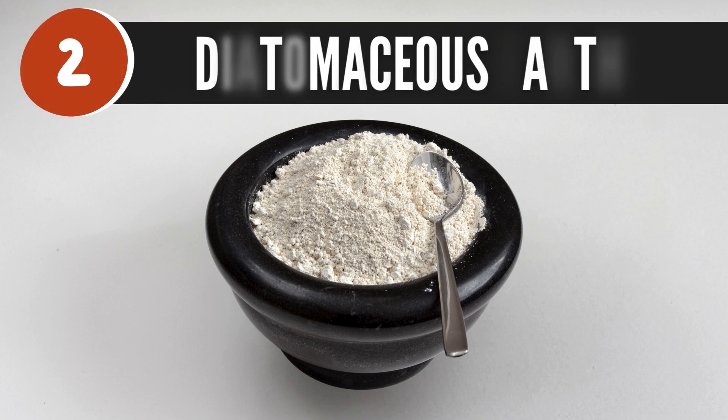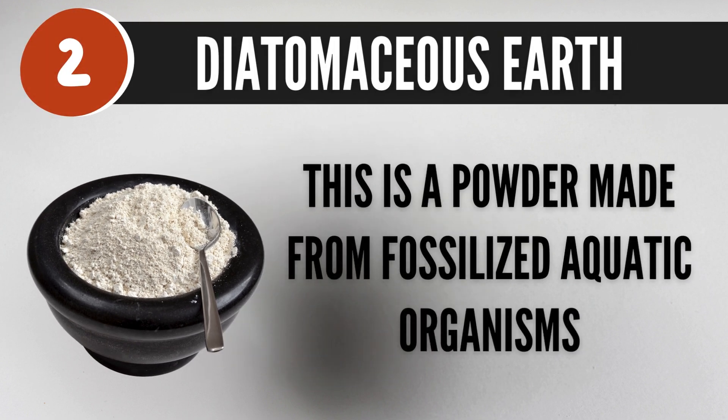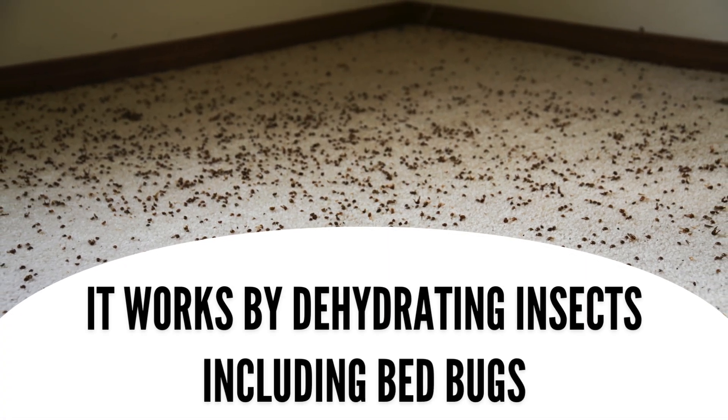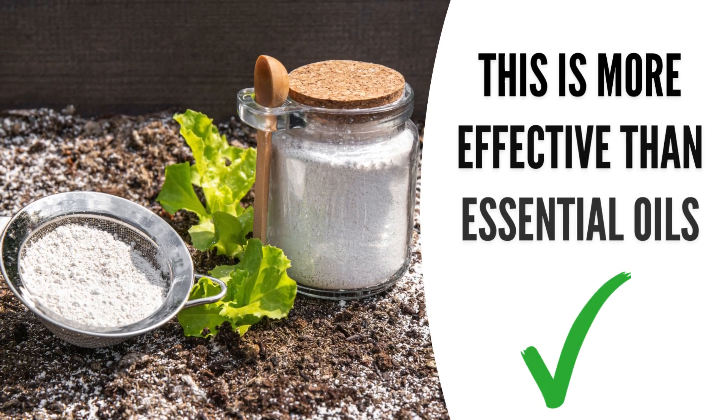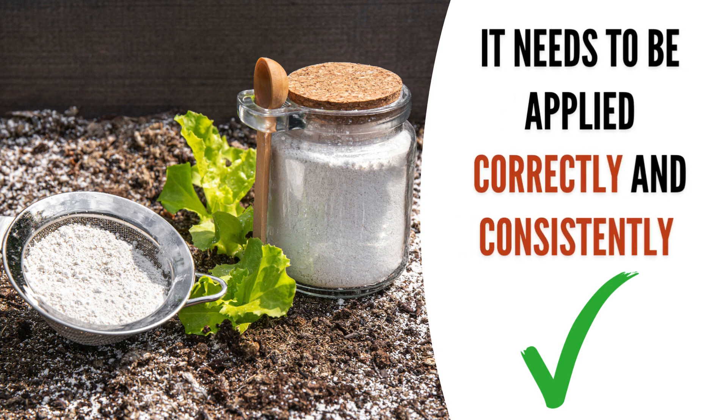2. Diatomaceous earth. Diatomaceous earth is a powder made from fossilized aquatic organisms. It works by dehydrating insects, including bed bugs. This is more effective than essential oils, but it needs to be applied correctly and consistently to be an effective treatment option.